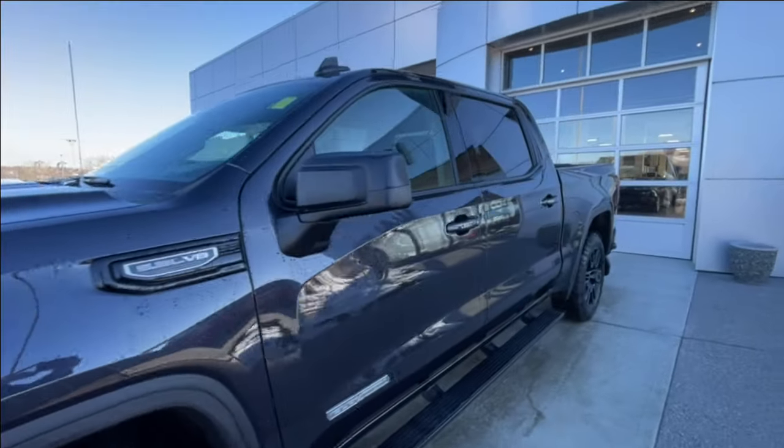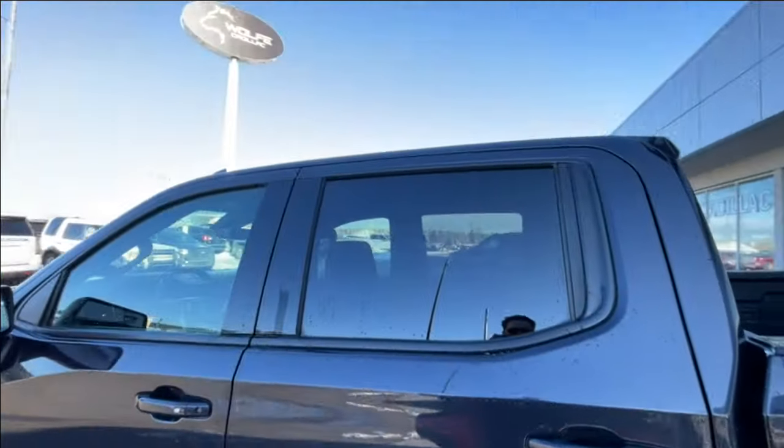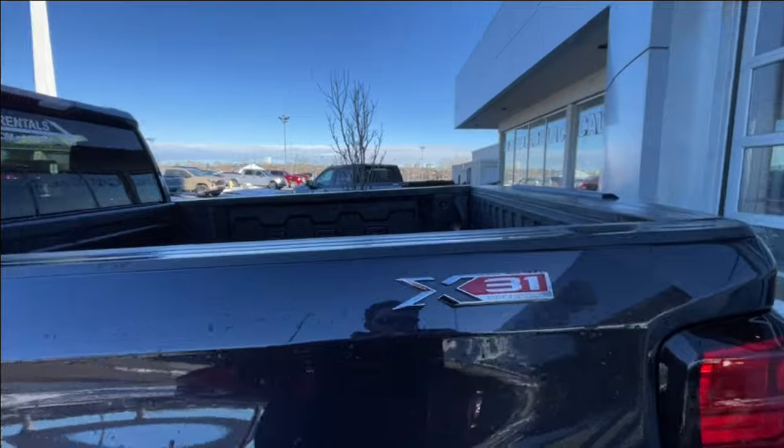Back down the side of the vehicle, this truck is remote-start equipped and has keyless entry. Step assists are installed, rear-tinted privacy windows with black trim all around, and X31 off-road badges on both sides of the bed.